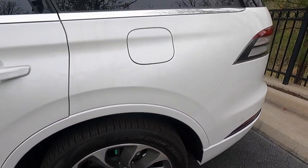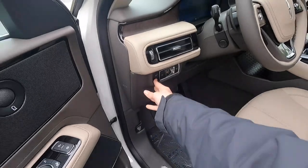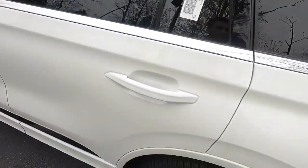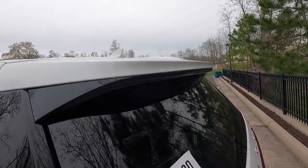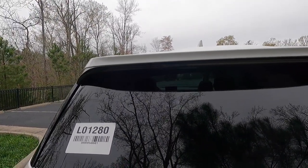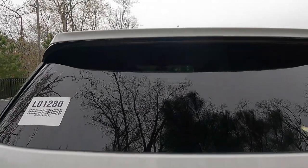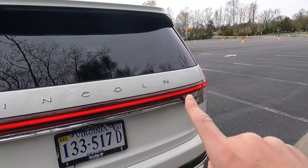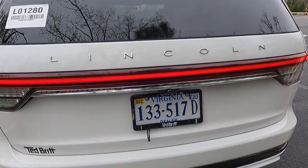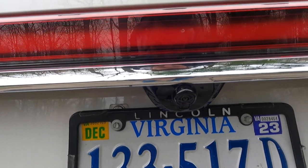You get a capless filler neck behind the fuel door, a body color shark fin antenna, and a body color roof spoiler with integrated third brake light. There's a top-mounted rear wiper that hides up under the spoiler. You get Chrome Lincoln lettering, LED taillights, and an LED taillight bar connecting the two taillights — which looks absolutely sick. The backup camera just below is part of the 360-degree view camera system.